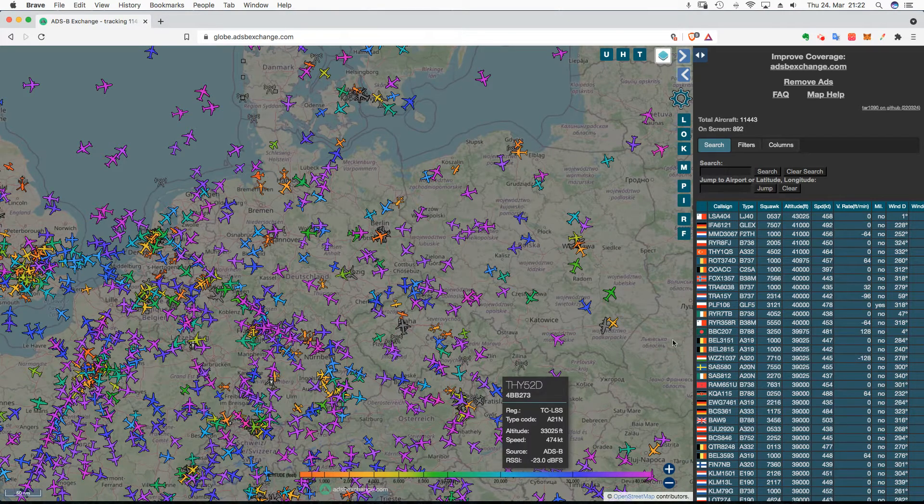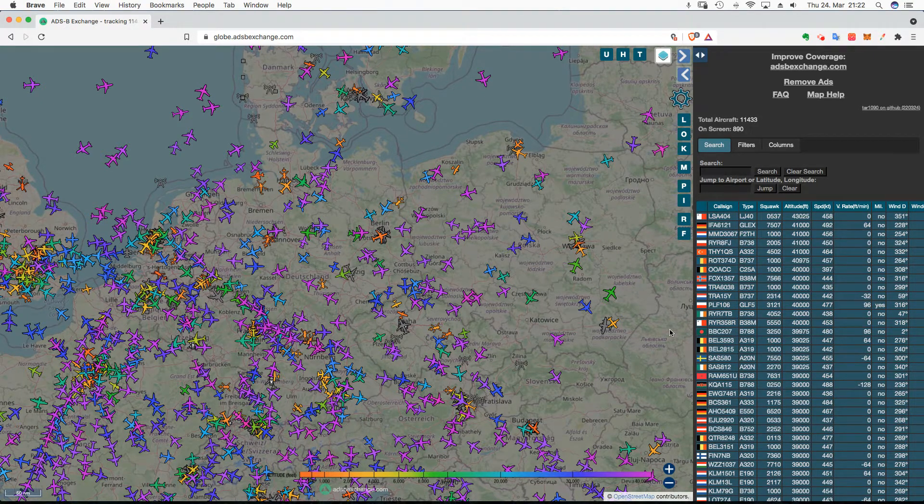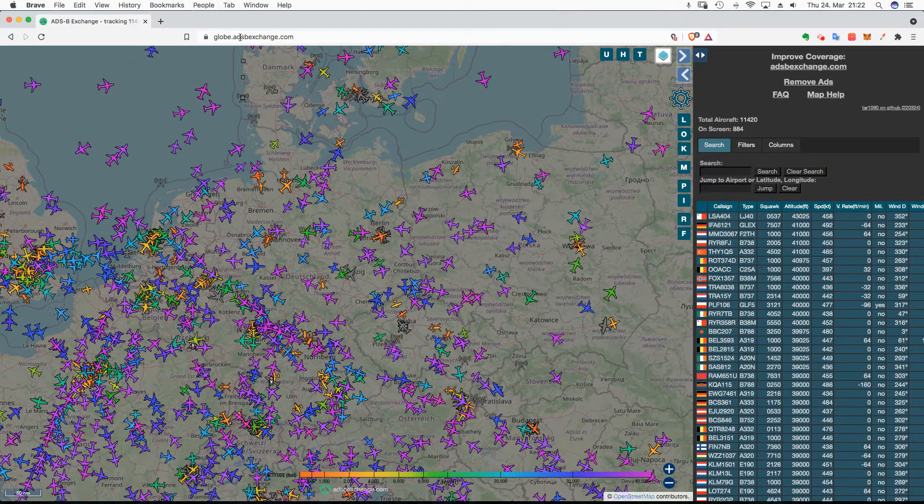I want to show you the best way to track military aircraft on the web, because FlightRadar24 isn't actually the best website. The best website is ADSB Exchange.